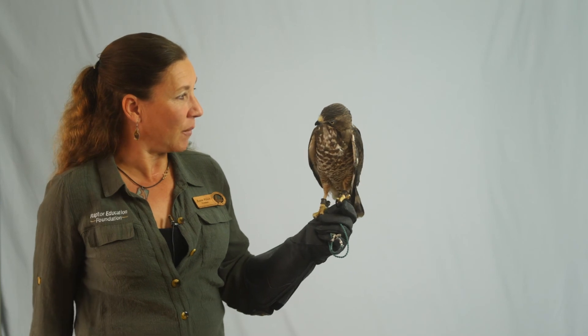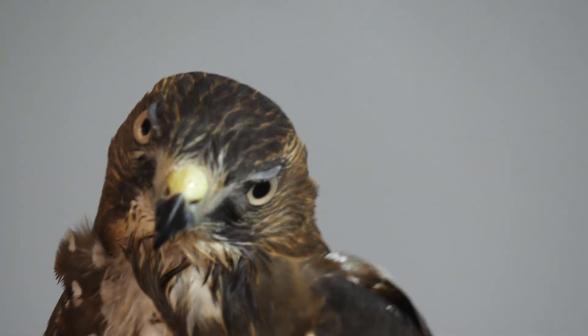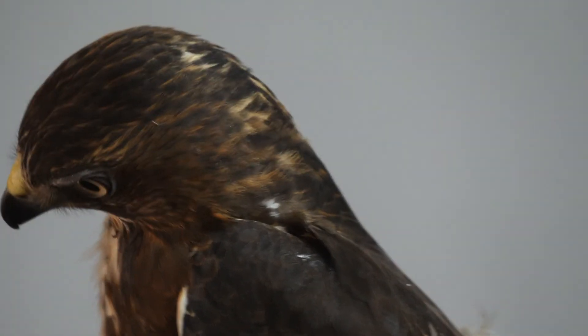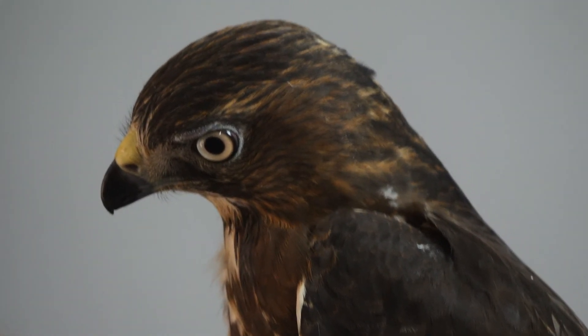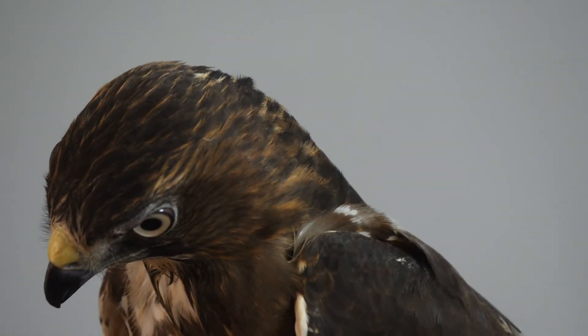And they move really, really fast. They have now GPS satellite-tracked broad-winged hawks, and they average about 70 miles a day when they're going from the East Coast down to South America.